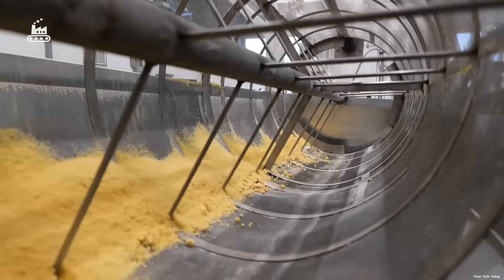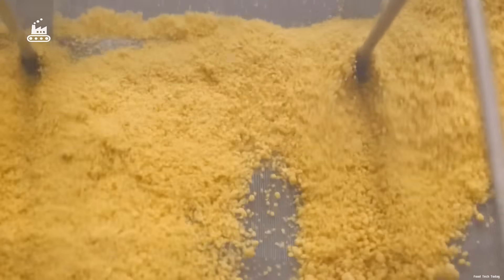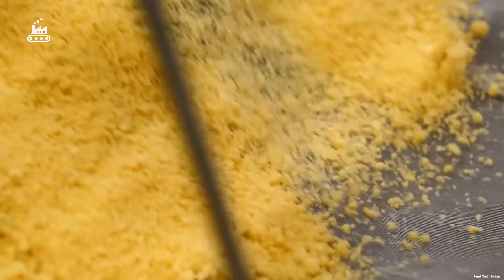This step isn't just about improving consistency — it's critical for protecting the next machine in line, the extrusion press. Any stray chunk of dough could clog or damage the high-precision equipment that shapes the pasta.